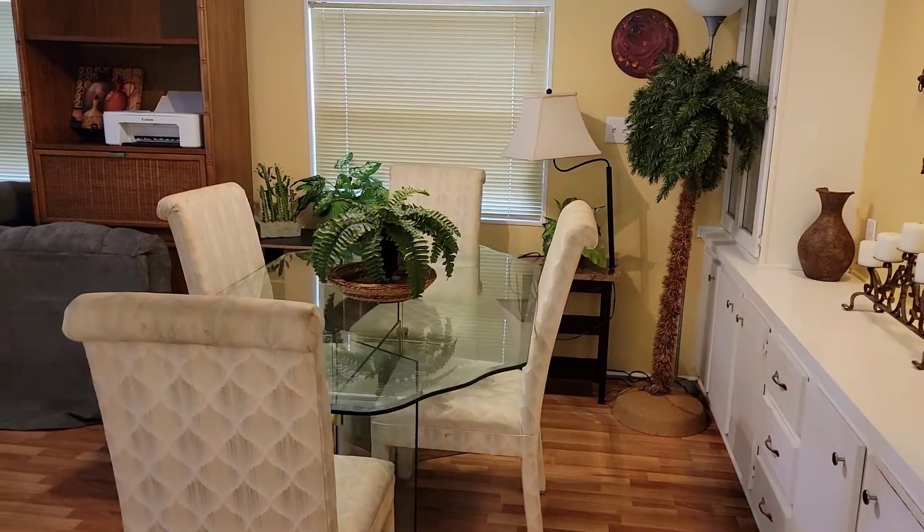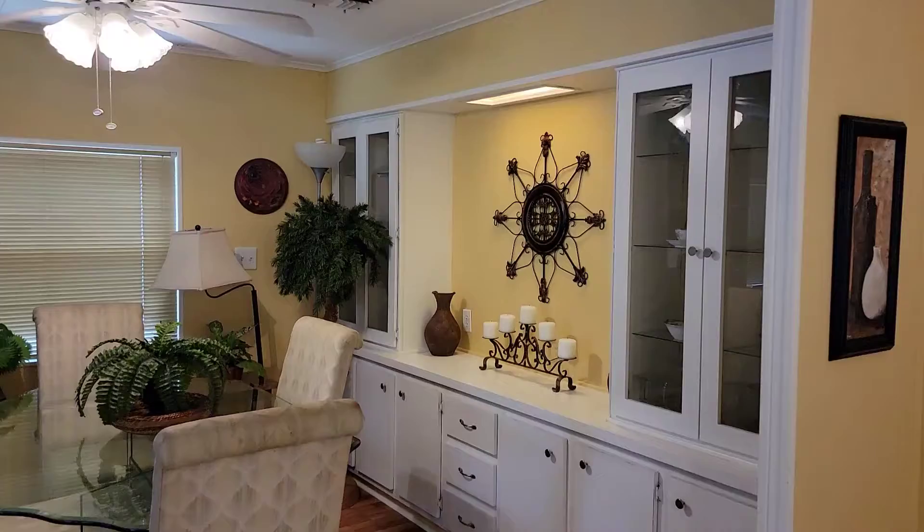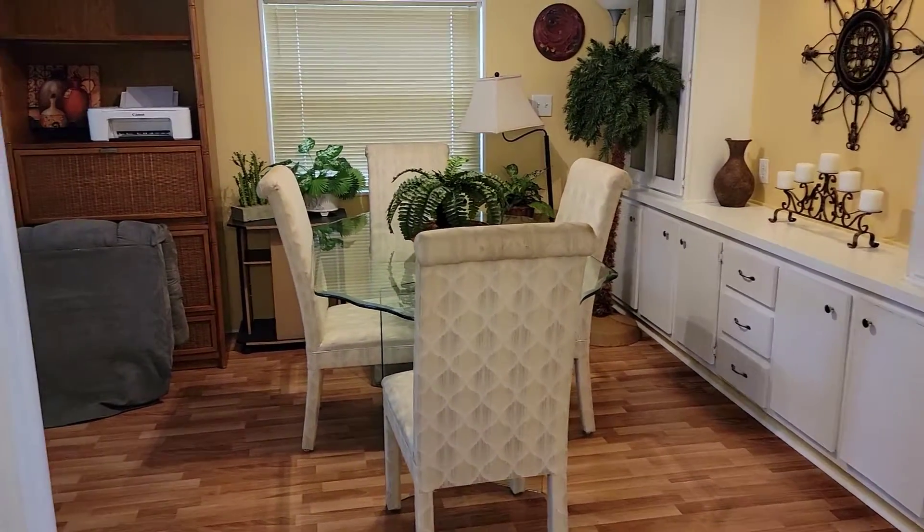Next up you will notice the dining area, complete with a china hutch that provides plenty of extra storage.